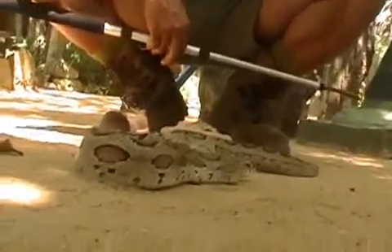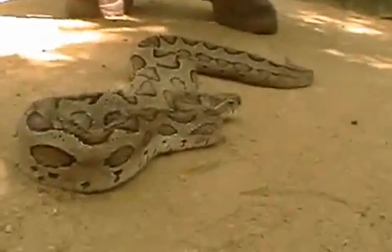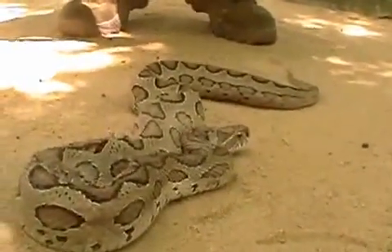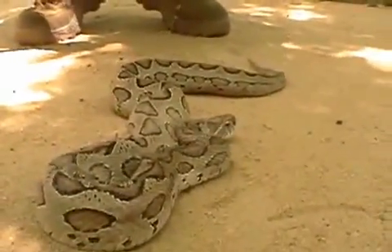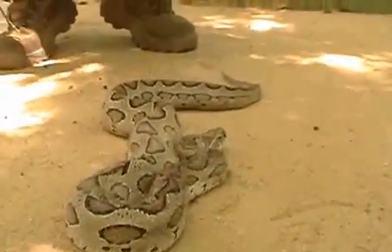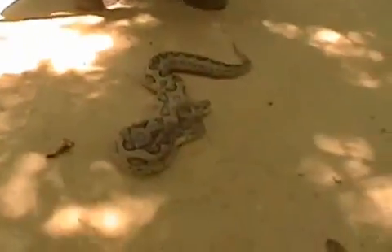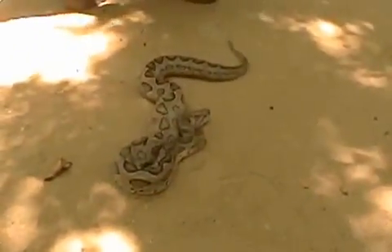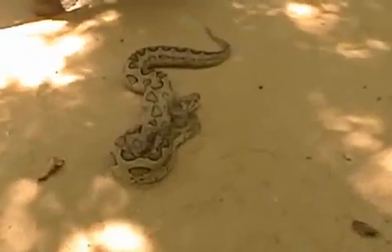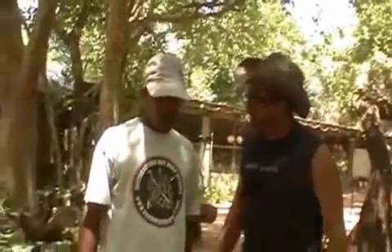It pursues rats and is a prolific rat eater. It is both medically important and ecologically important because it keeps the rodent population down. This snake is also a live bearer and a prolific breeder, normally producing clutches of at least 20 or more.